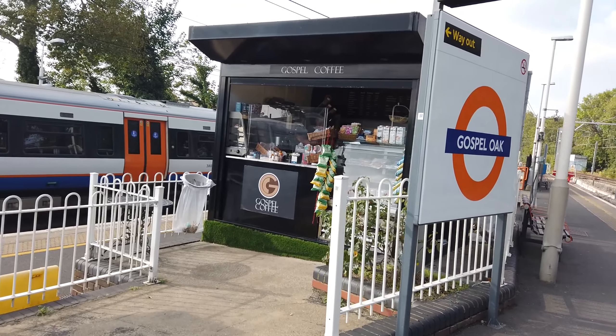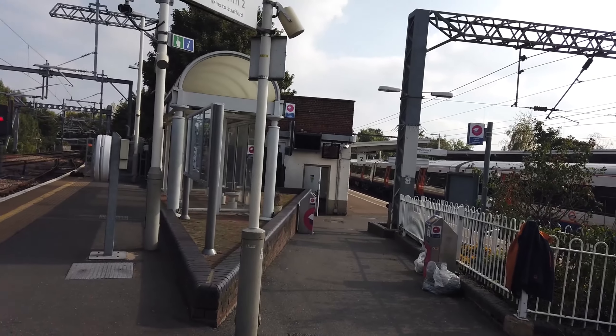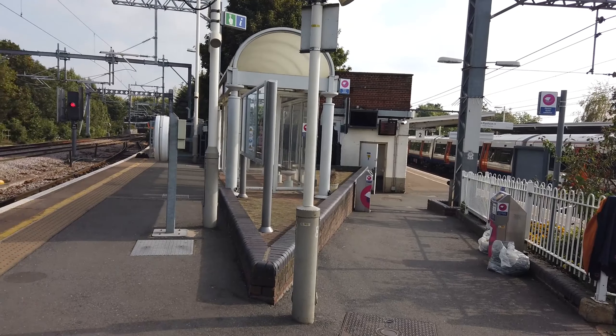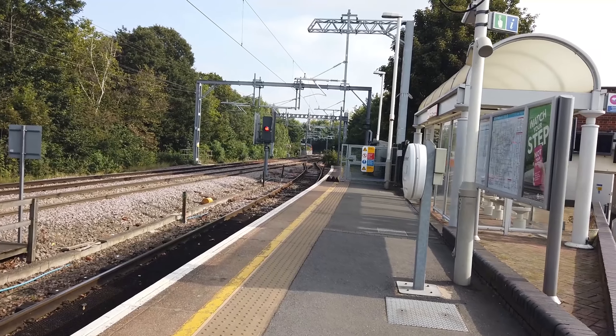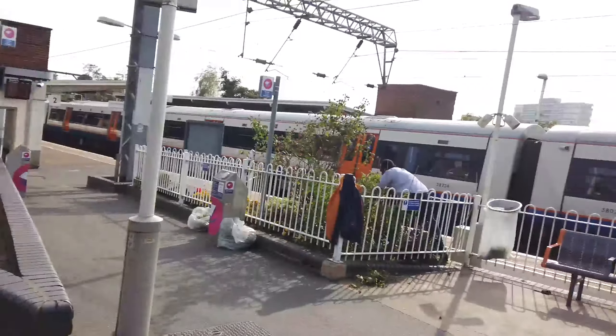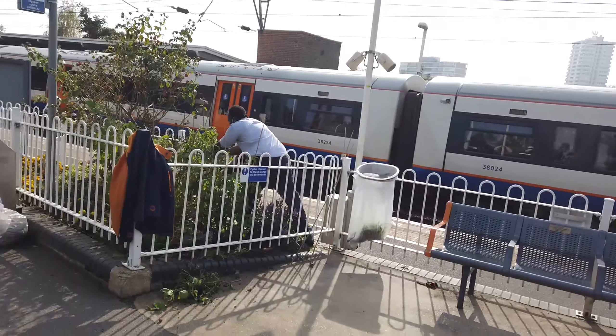First of all, we had 378216 which brought me in from Hackney Central. Another 378 departed out just now on a delayed service bound for Stratford due to a minor door fault. 17265 has also just departed bound for Barking. This is 378224 which has just arrived on the 1320...